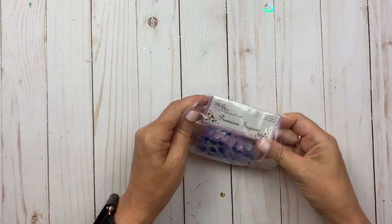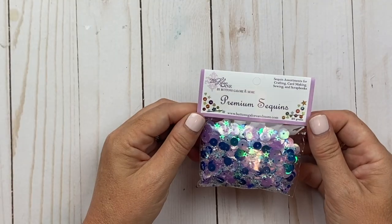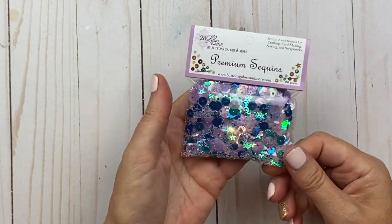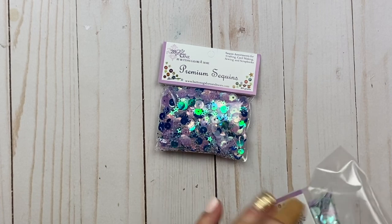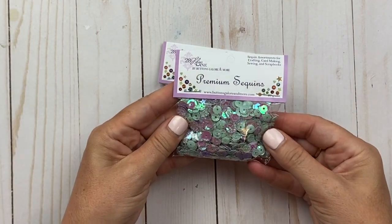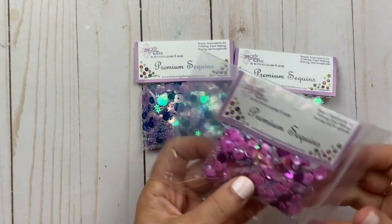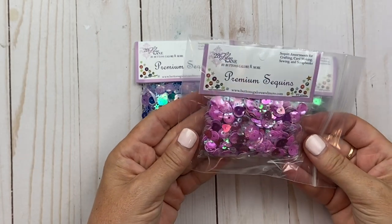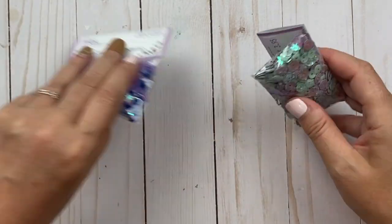The prices weren't too bad either. This is Lilac Lane with Buttons Galore and More — look at that pretty color, isn't that something? I got a couple more here in baggies — look at that green and pink, just beautiful colors. And I think I got one more here with pink colors and just a mixture of different shades inside. Very, very pretty. I'm super happy about those.